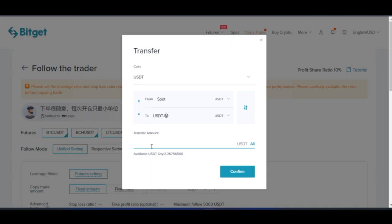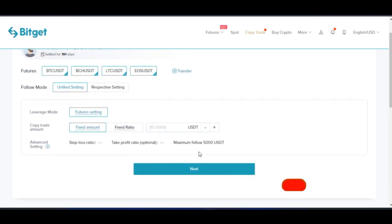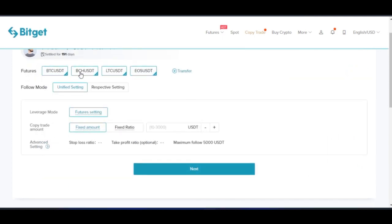Once you put in the amount you want to transfer and click confirm, your funds will be automatically transferred to the futures wallet. Once your funds are in the futures wallet, the next thing is to select the pairs of cryptocurrencies that you want to copy. In my case I can copy all of these, but you can uncheck any pair you don't want to copy. If you want to copy only BTC, go ahead and check just that. If you want to copy all of them, check all of them.